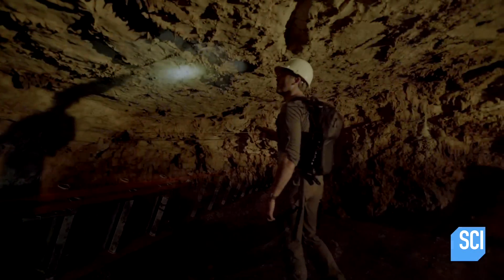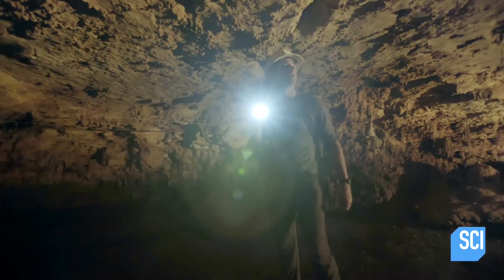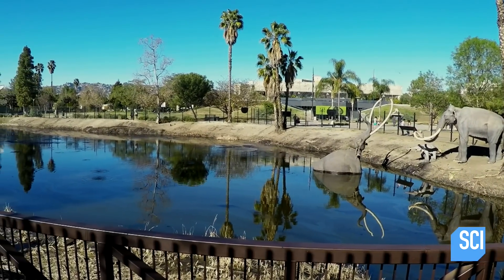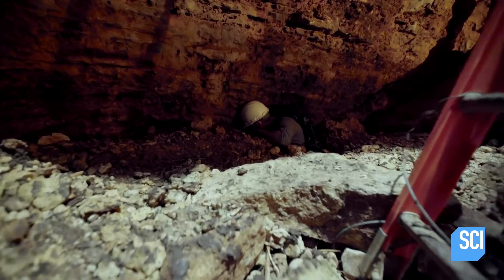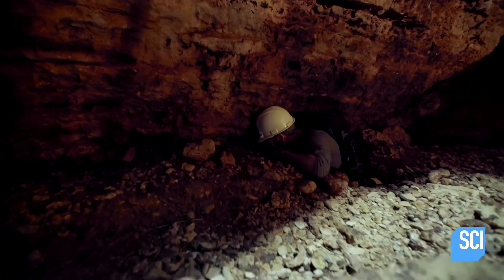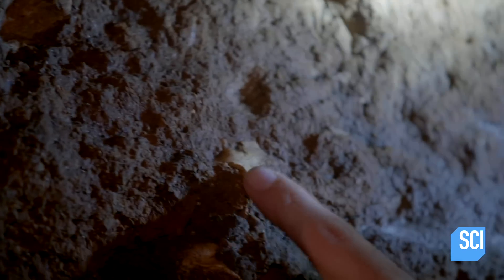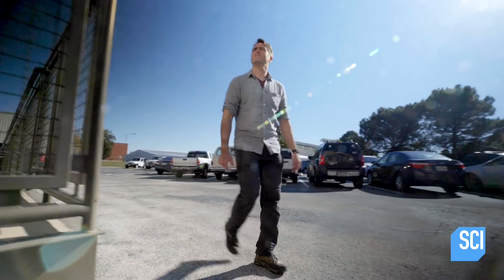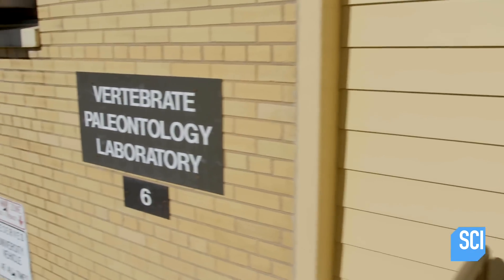I'm at Friesenhahn Cave in Central Texas, home to over 10,000 prehistoric fossils. Aside from the La Brea Tar Pits in Los Angeles, this is one of the most Pleistocene fossil-rich sites in North America, and I'm trying to figure out how all of these bones got here. So I'm heading to the Vertebrate Paleontology Lab at the University of Texas in Austin.